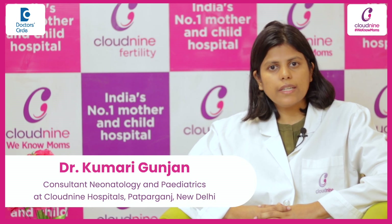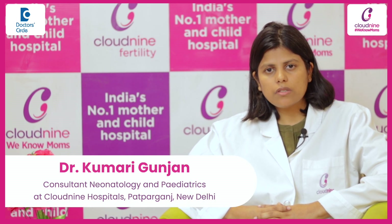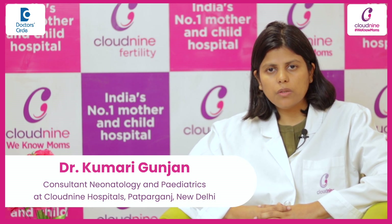Hello, I am Dr. Gunjan. I am working as a consultant in the Department of Pediatrics and Neonatology at Clowney Hospital, Patparkanj.